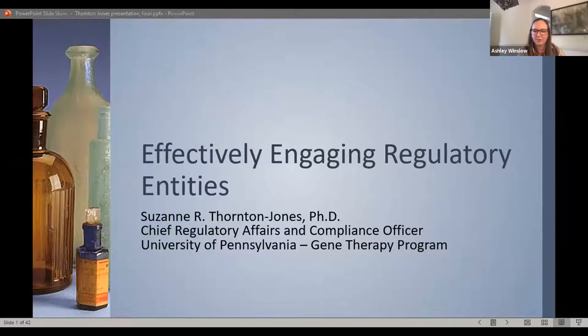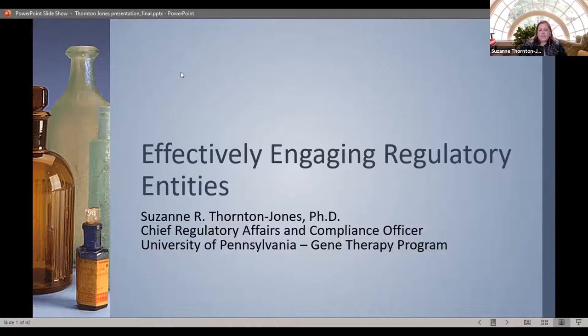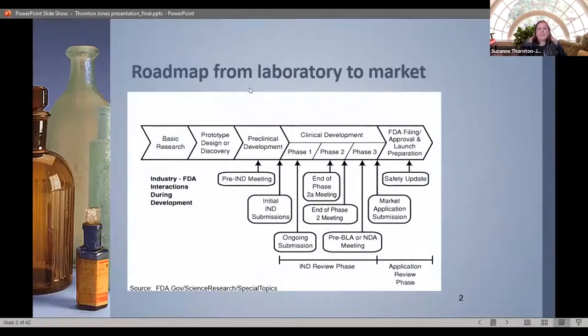In addition to her regulatory responsibility, she leads the compliance group — a GLP quality assurance unit responsible for auditing nonclinical studies used to support health authority regulatory filings. Suzanne has worked in regulatory affairs for 15 years in the pharmaceutical industry and six years as a pharmacology/toxicology reviewer at FDA, specifically CDER. With that, Suzanne, why don't you go ahead — your slides are shared, so whenever you're ready.